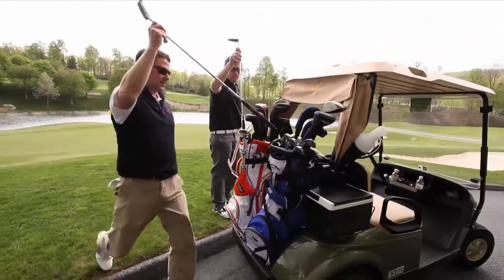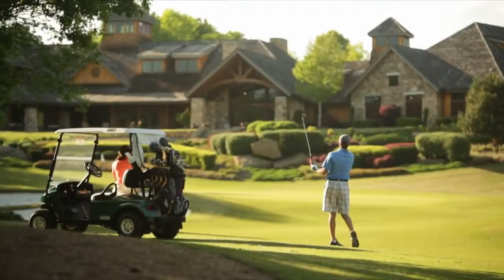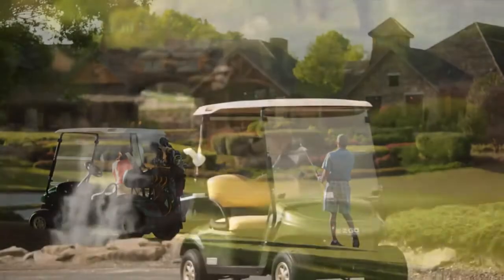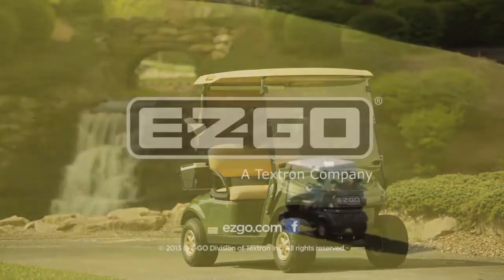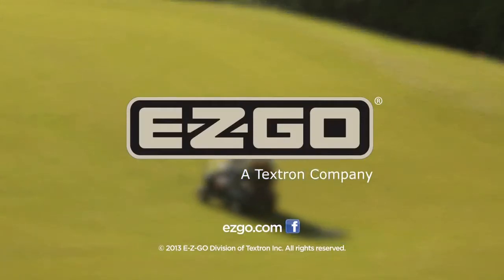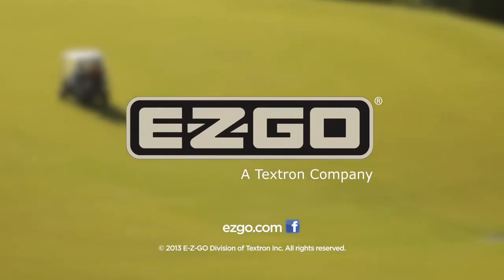The choice is easier than ever. If you need a proven, dependable golf car with the quality and performance to please both your customers and your bottom line, turn to the classic name you know and trust. Turn to the new EasyGo TXT. To learn more about the new TXT, follow us on Facebook or visit easygo.com.